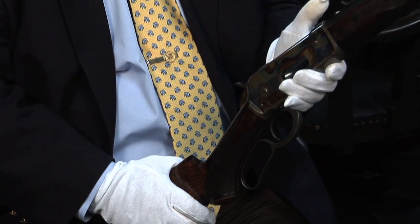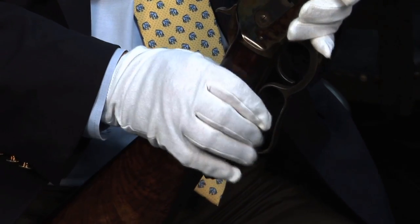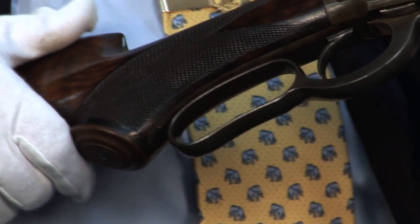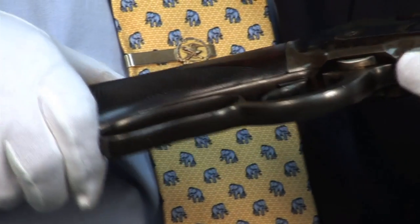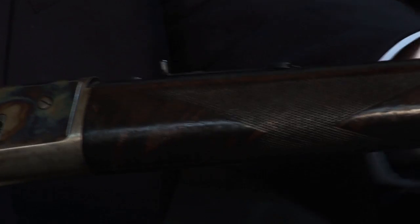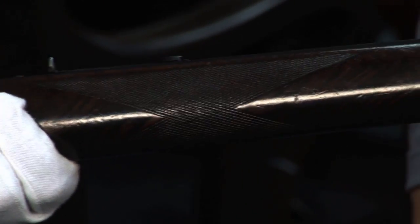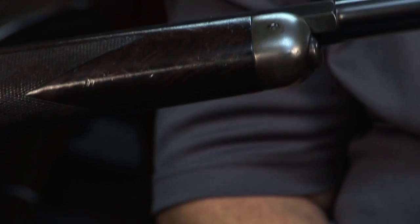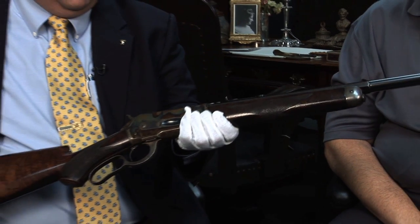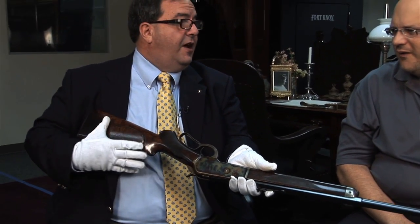And this 1886 Winchester is one of them — it is absolutely gorgeous. In keeping with everything that Theodore did, it has every special feature you could almost order off a Winchester rifle at the time. He did nothing ordinary; everything was done the TR way. This is a beautiful button mag, half round, half octagon 1886, with a pistol grip, hand-checkered forend, and choice select wood. It looks like a beautiful sunrise. Monte Carlo style with a raised cheek piece.